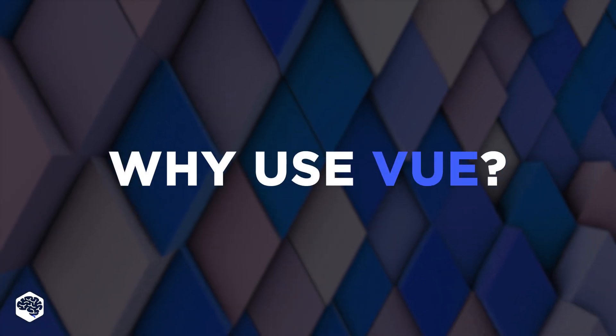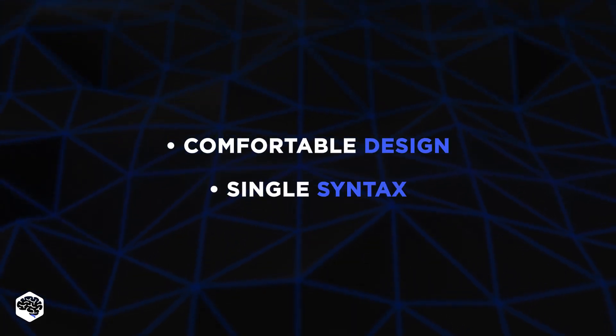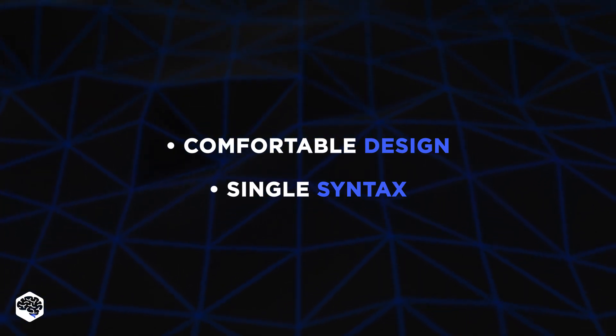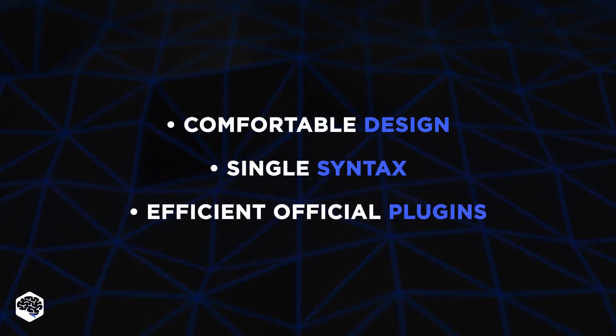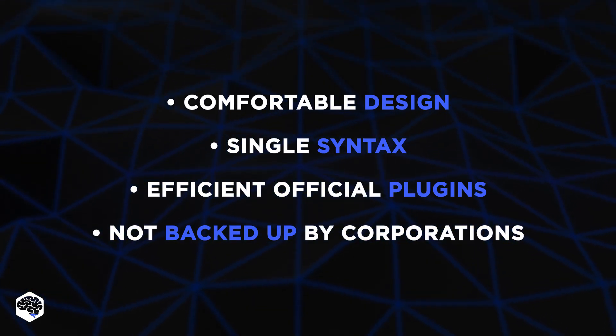Why do developers use Vue.js? Among the reasons Jelvix devs cite are comfortable design, a single syntax — as Vue.js uses the same logic to write the entire UI functionality — and efficient official plugins. Vue is not backed up by corporations, and for some developers this is an advantage.